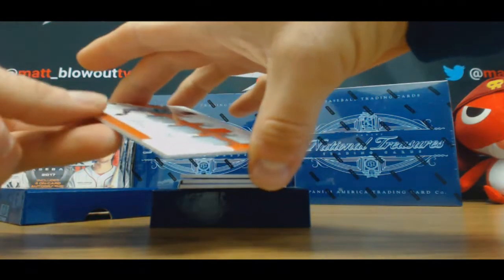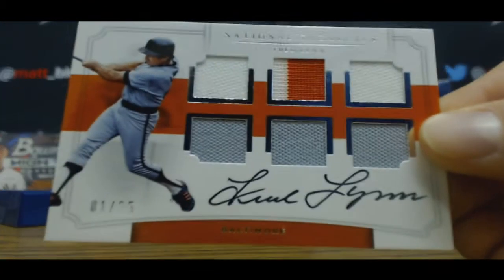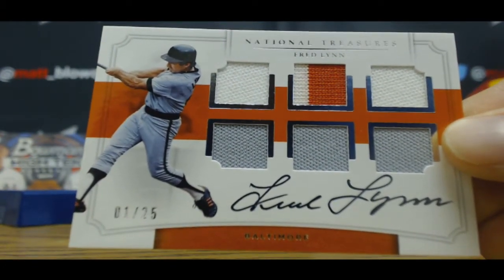We've got a six piece. Number one of 25 — Fred Lynn as an Oriole. I don't know if I've ever seen him as an Oriole with a memorabilia or autograph.